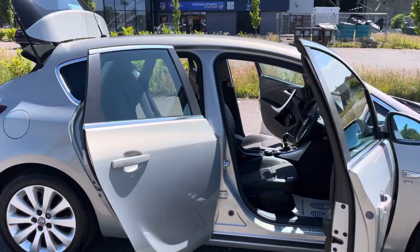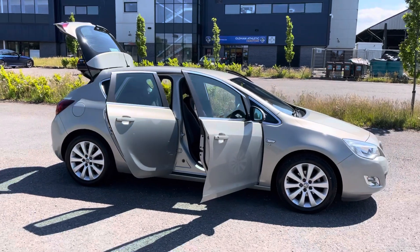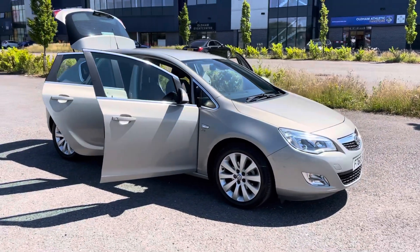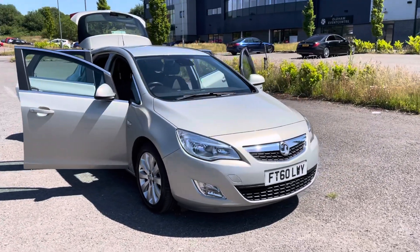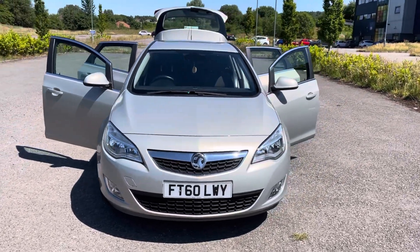It's blowing really nice cool air out of the vents — exactly what we need in this weather, though I don't know how long that'll last! As always with Vauxhall Centre, we offer a full 14-day money back guarantee and free UK delivery, something we've been doing for over eight years.